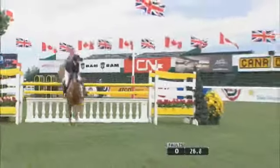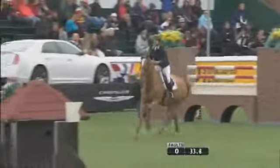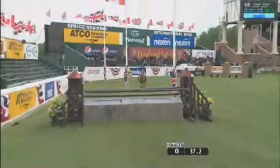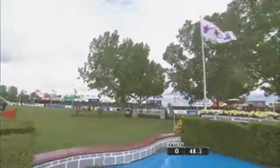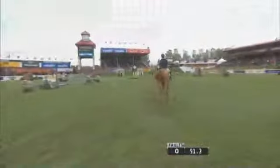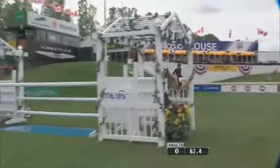Lauren Tisbo of the United States with Creme Brulee. Really nice rhythm and pace so far. Lauren and this horse have had a lot of success — you can see she's very comfortable up there, not moving around at all, just letting the horse do the work easily. A 12-year-old Selle Français mare, formerly ridden by BZ Madden, one of the American greats.